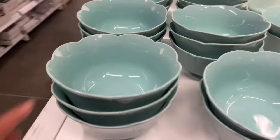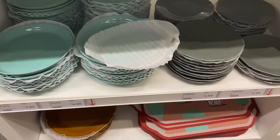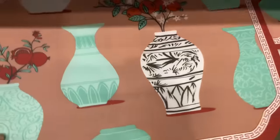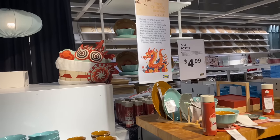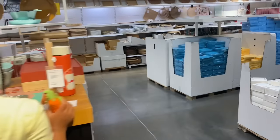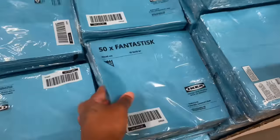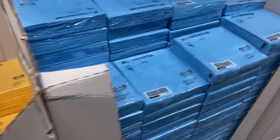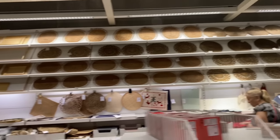They got some bowls here to celebrate it — $4.99. They got some plates down here for $1.99, $3.99, and $4.99. And then they got the placemats down here. So I guess it's about to be the Chinese New Year — they have dragons and stuff up here. Then they have different colored napkins, yellow ones, blue ones, and red ones.